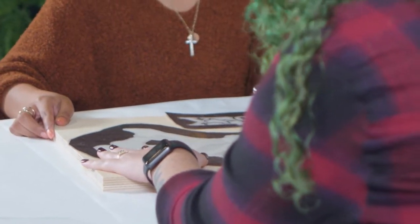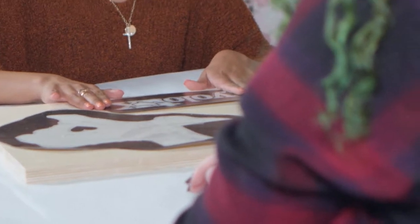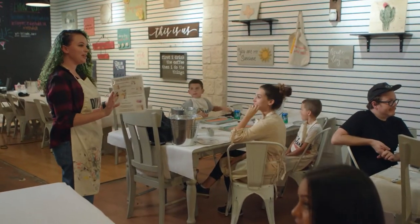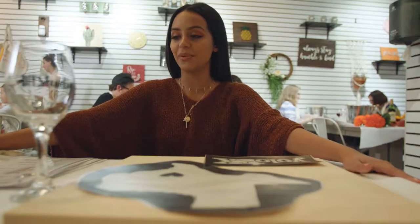It's going to be nail string art — you put nails in here, then use string to make the shape of Texas, and then paint this board. It sounds like a lot of work. Is this for professionals or can a beginner complete this? You can do it — I'll help you through it, it'll be good! After some quick instructions from Christy, it was time to get started on my masterpiece.